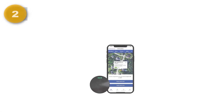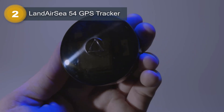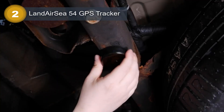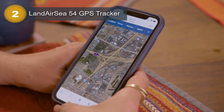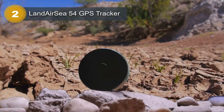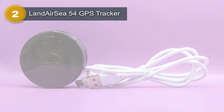Number 2: Landair C54 GPS Tracker. The Landair C54 GPS Tracker is a versatile and reliable solution for tracking people, vehicles, and assets. With its waterproof magnet mount, it can be securely attached to any vehicle or discreetly hidden in small pockets, backpacks, cases, or purses. The ultra-compact design ensures easy portability without compromising on performance.